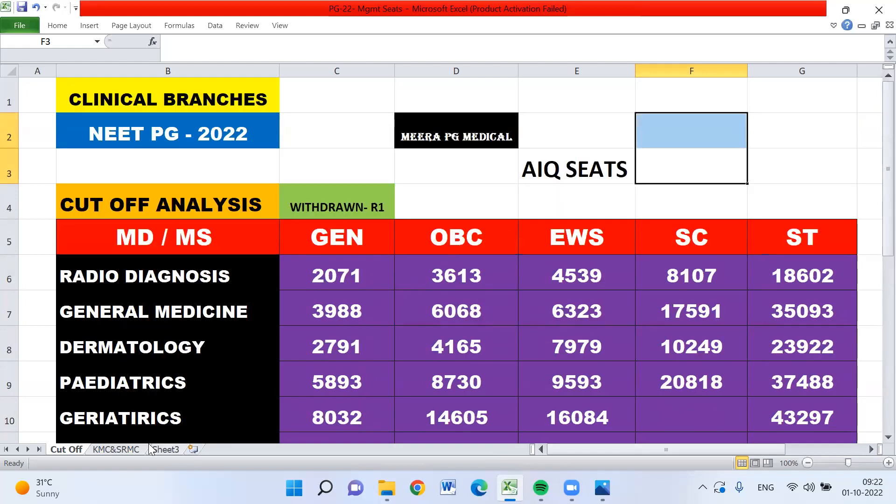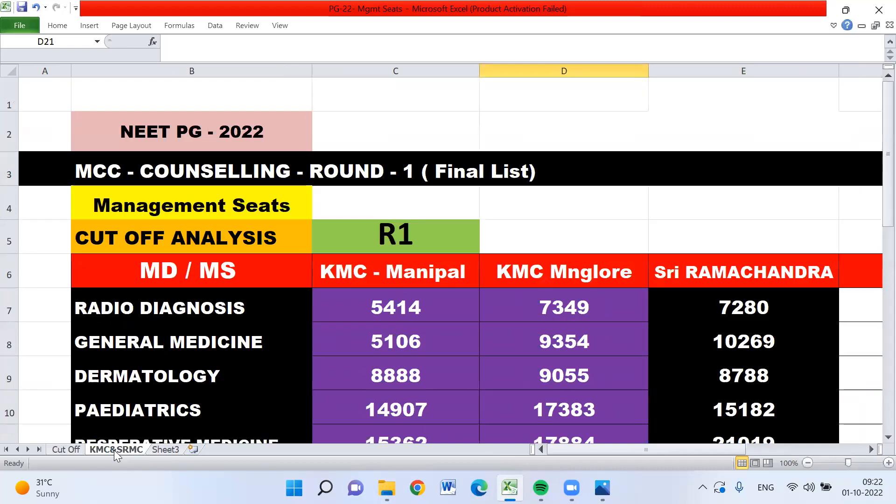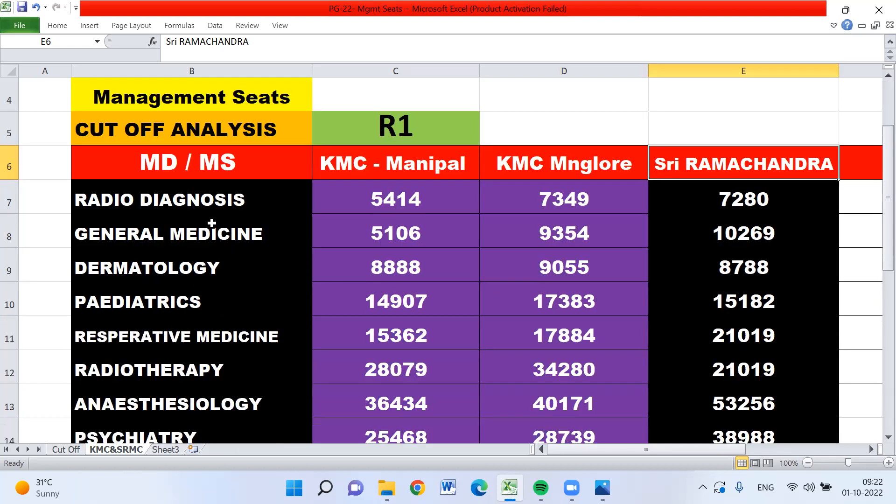We are looking at this category-wise. This slide focuses mainly on the management seat in deemed universities. I have taken KMC Manipal, KMC Mangalore, and Sri Ramachandra in Porur, Chennai. These are the management seats — not NRI seats. I have taken the table with all clinical branches.